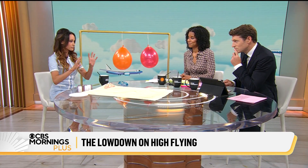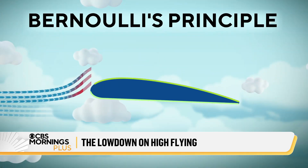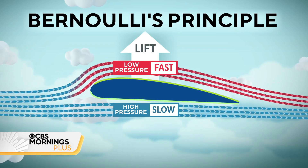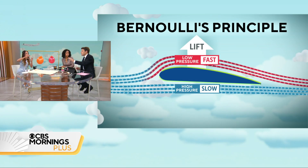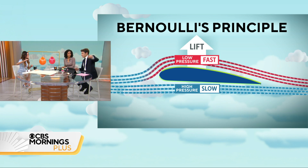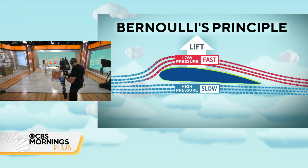So we have two parts to the explainer. The first one is Bernoulli's principle, which tells you about what happens when air moves fast. Because when you have a wing — because of the airfoil, the shape of a wing, and the way it's moving through the air — you have fast-moving air that goes over the wing and slow-moving air on the bottom.